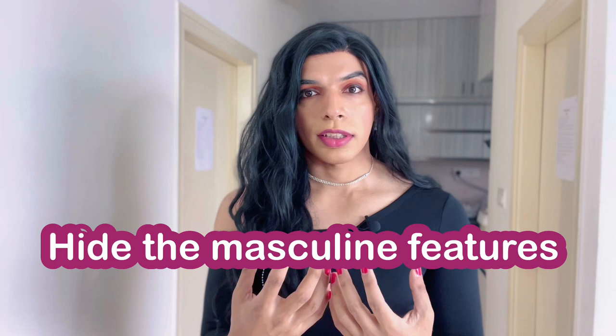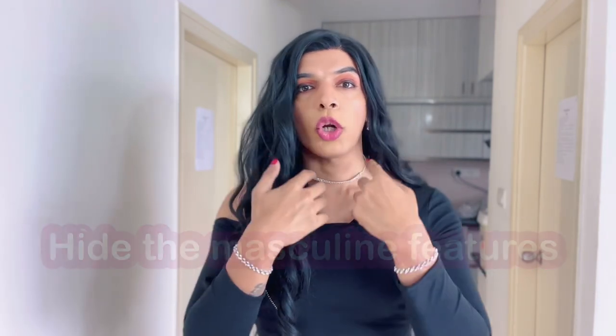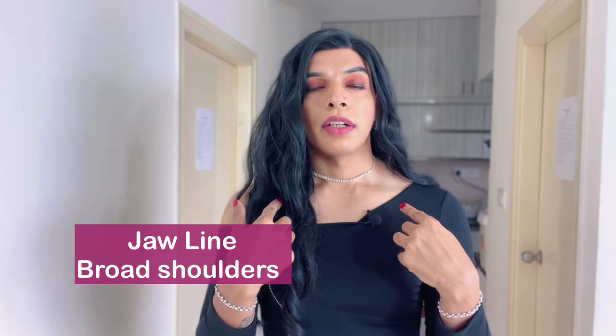The first thing you need to understand is that when you buy a wig, one of the reasons you're buying it is to hide your masculine features — your jawline, your shoulders. For people who are trans or cross-dressing, we have to ensure we are able to hide these features somehow. You can do it with a good wig. There are many styles of wigs, but in this video let me share two things I always look for when buying a wig.